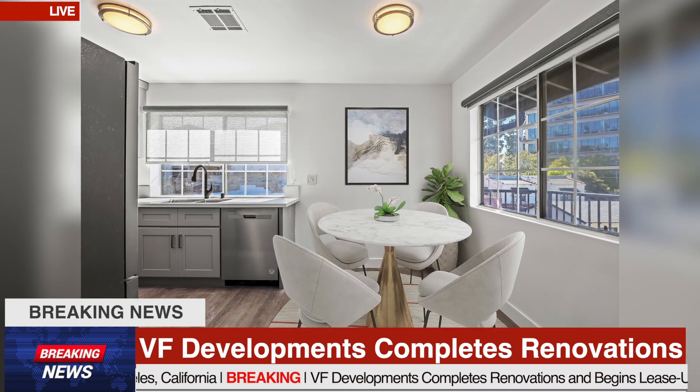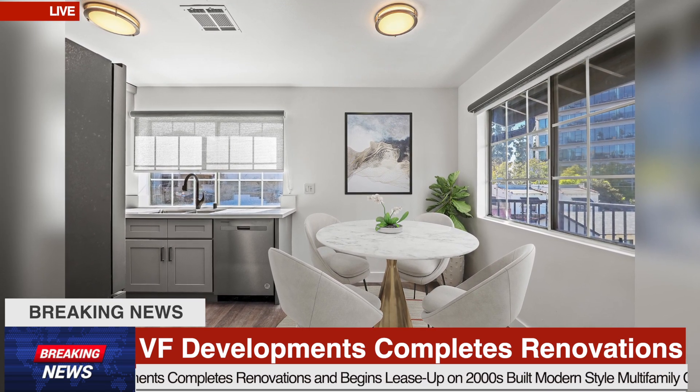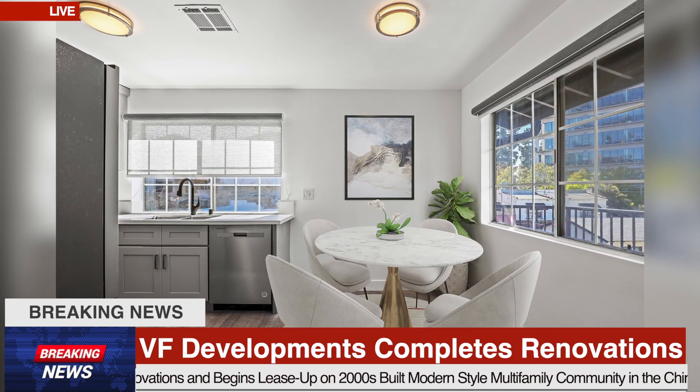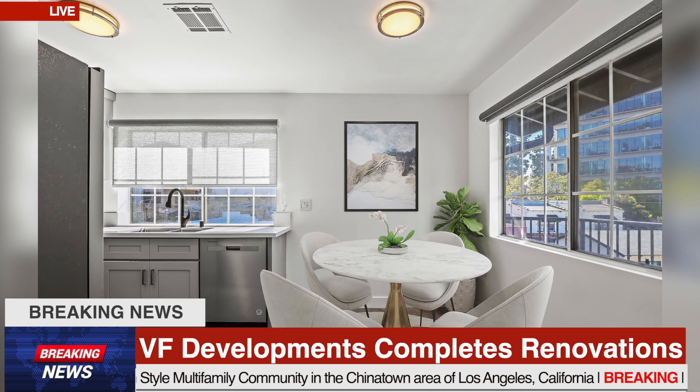The kitchens boast white stone quartz countertops, with brand new self-closing cabinetry and high-end stainless steel Whirlpool refrigerators, with matching gas cooktop with oven and microwave.